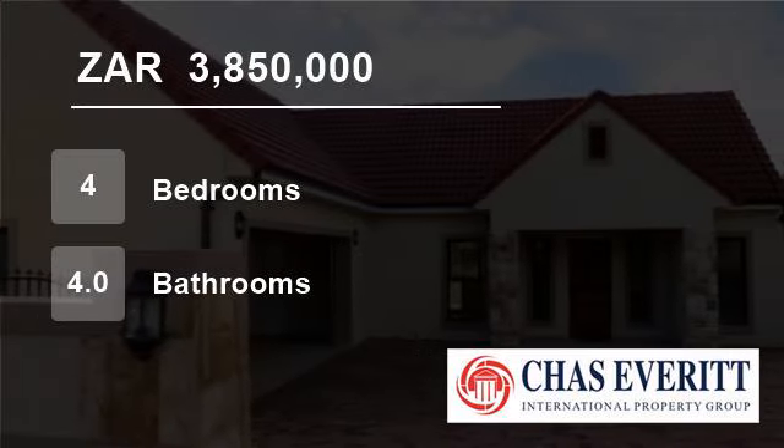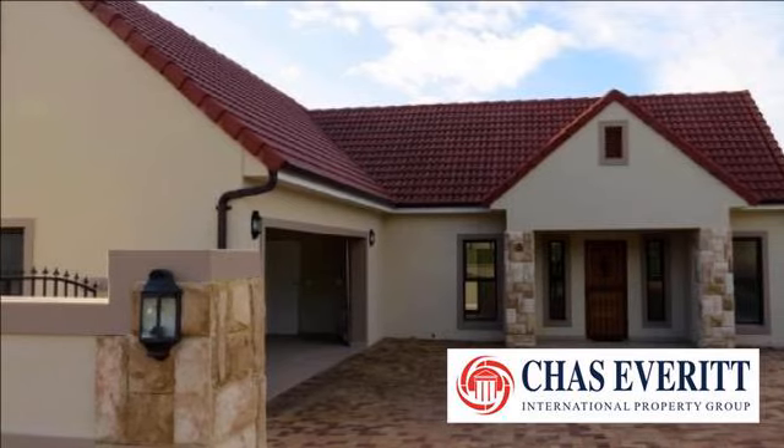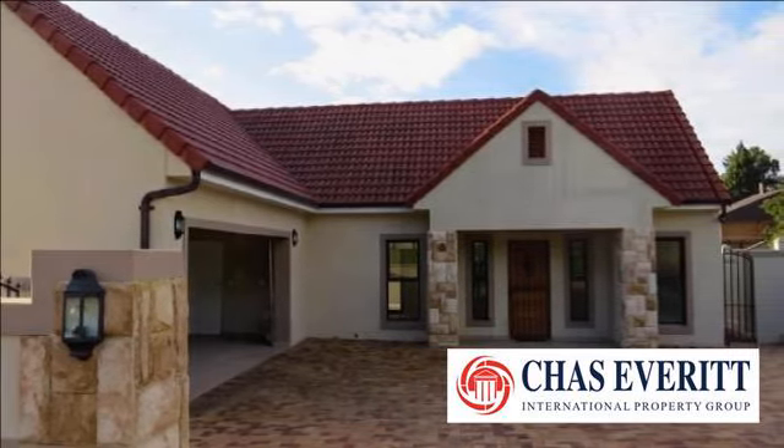Welcome to this four-bedroom house for sale in Ruitashugt, Cape Town 7,550, South Africa for R3,850,000.